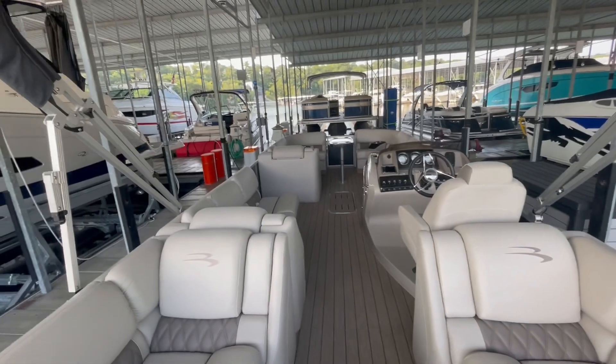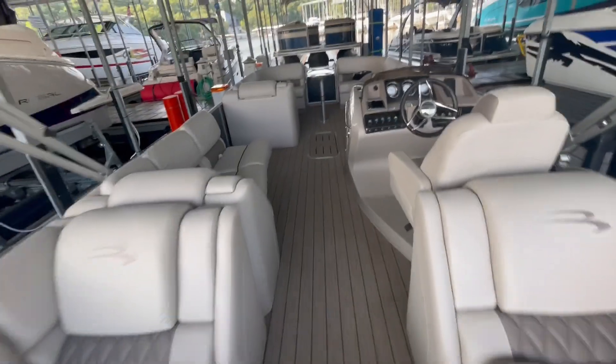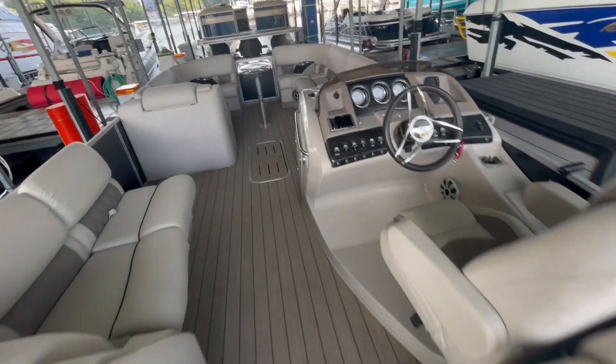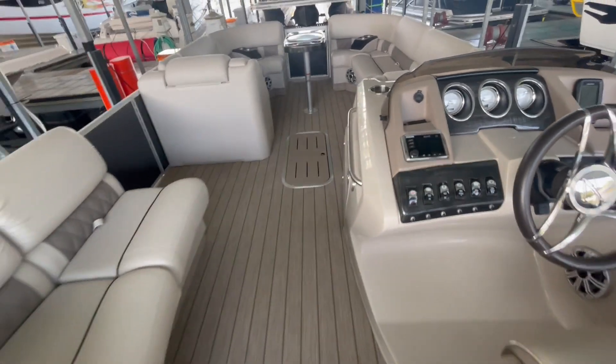Full seagrass throughout the whole boat, which is nice — very easy to clean. Right around 250 hours on that; I will have to confirm that and will post it on the listing.